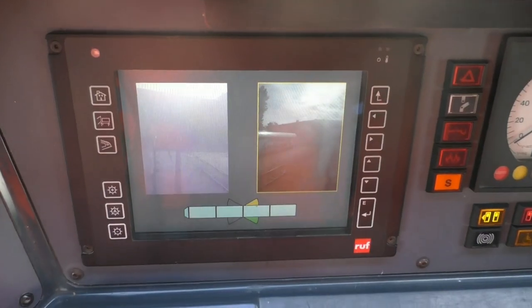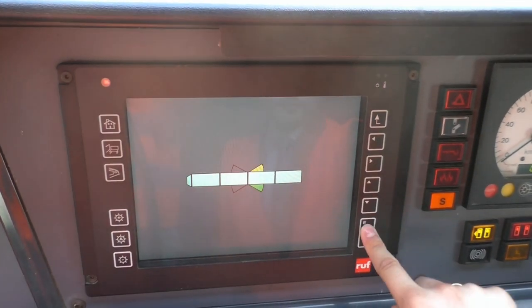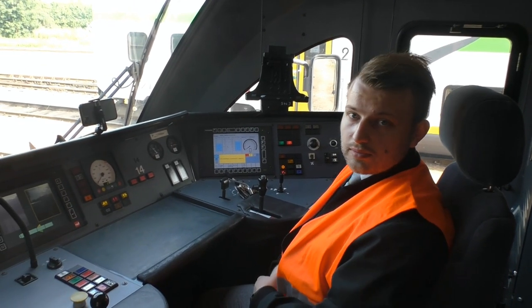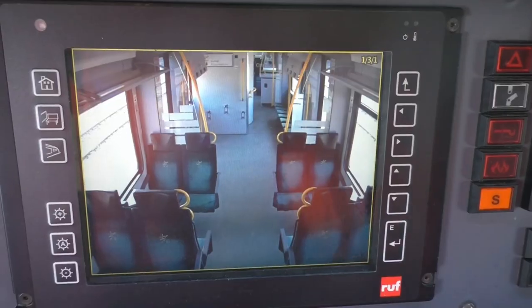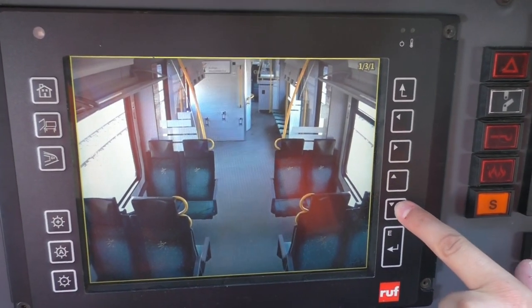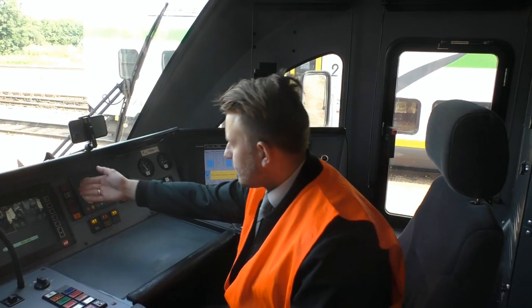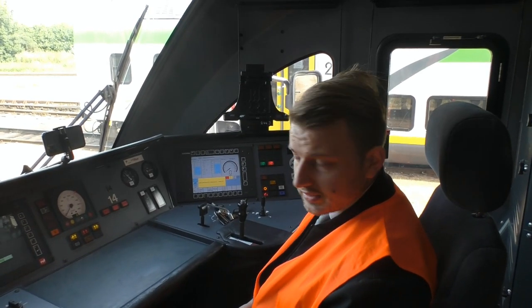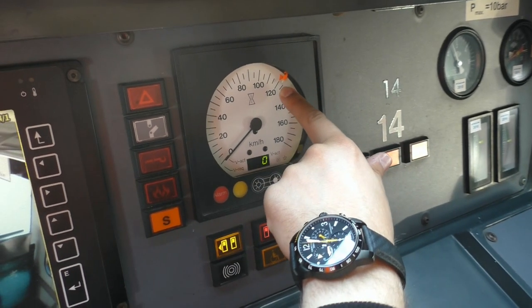Po prawej stronie mamy monitor monitoringu, który w pewnym sensie pełni też funkcję lusterek dla maszynisty, dzięki któremu możemy obserwować peron, a także utrzymywać cały czas kontakt z naszymi podróżnymi.